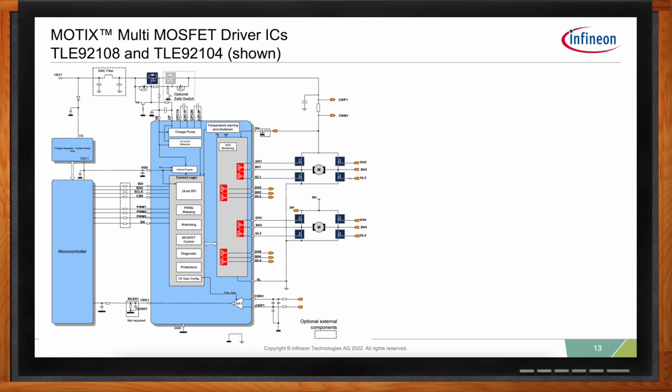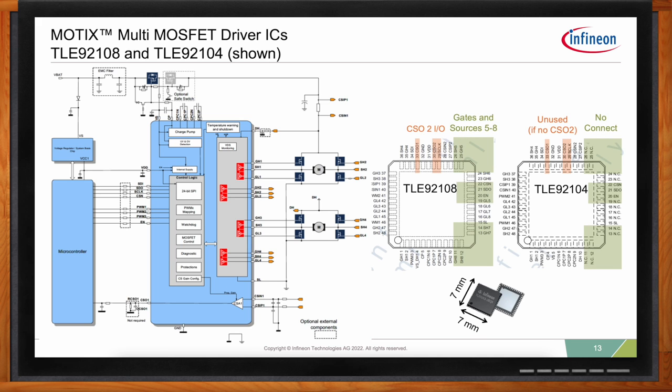These devices also bring an advantage in supporting multiple trim levels with minimal design effort and cost. Memory seat modules tend to have high variability with features populated and depopulated depending on vehicle trim level — things like column and pedal adjust and haptic feedback. The TLE 92104 and TLE 92108 have four and eight half-bridge drivers respectively. Notably, these two devices share the same package and pinout and can even share the same software, enabling a scalable design with minimal effort and without PCB changes. Customers in the real world use one PCB layout, populating only the device they need.